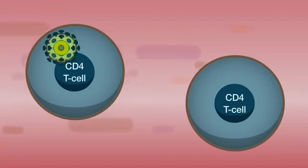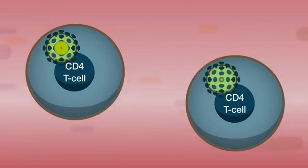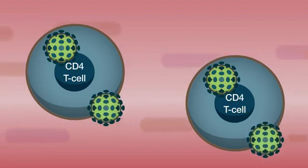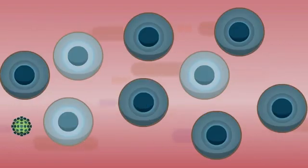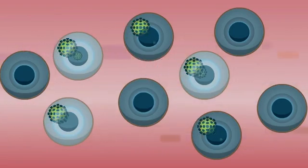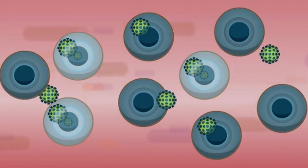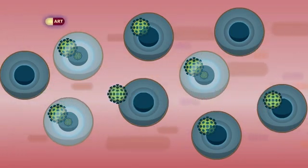HIV is a virus that invades the CD4 T cells, and the virus uses these cells to produce new copies of itself. These new copies are released into the body and go on to infect other cells. When CD4 T cells die, people with HIV become unwell because the immune system stops working. This is how AIDS develops.